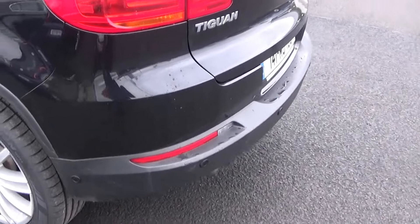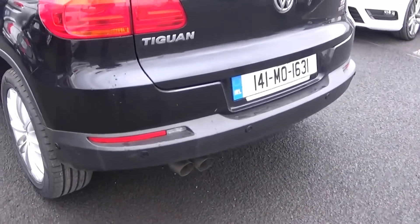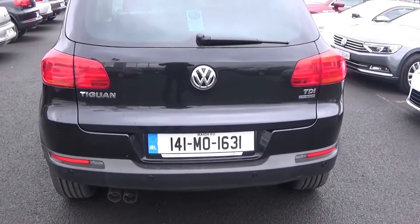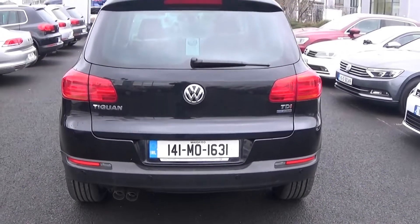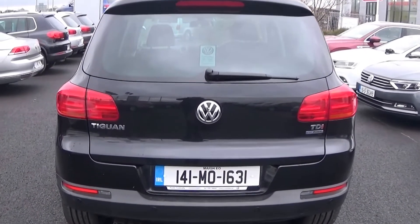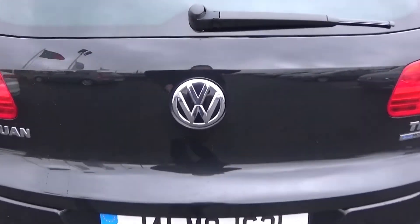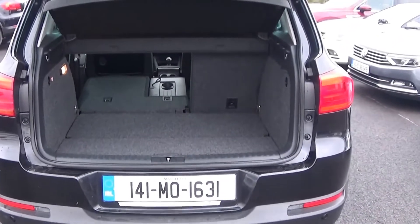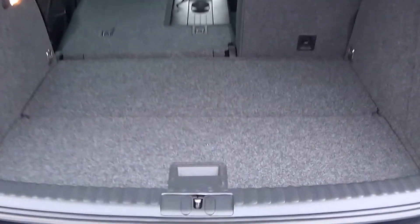Continuing to the rear exterior, this vehicle comes with rear parking sensors, rear fogs again for additional safety, your LED tailgate lights. This vehicle also comes with BlueMotion technology. Just pop the lid open on the boot and you'll see what a fantastic size boot space is on display with the Volkswagen Tiguan — absolutely spacious. Pop the lid open here; tucked away we have your spare wheel should you need it.